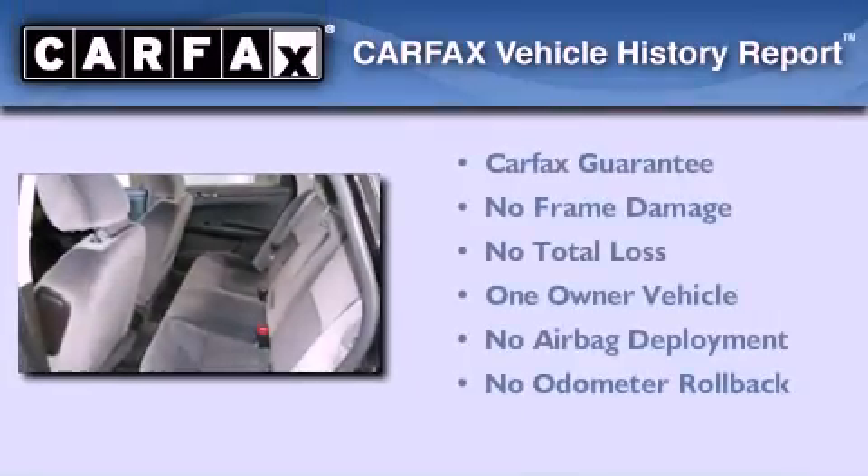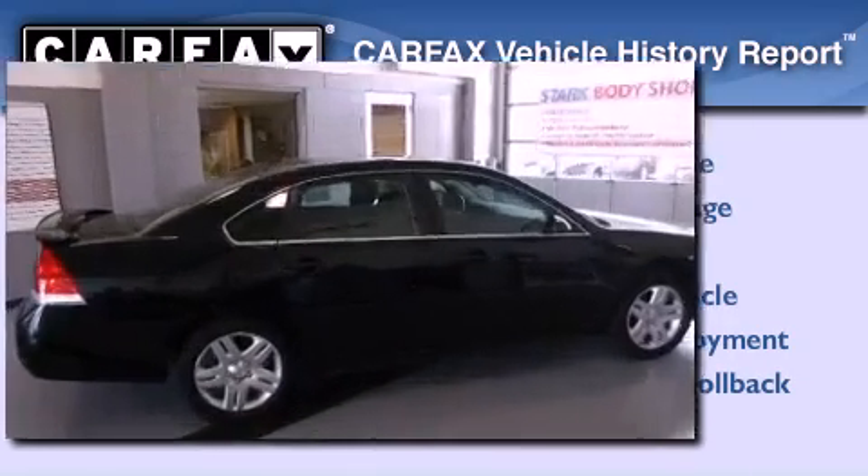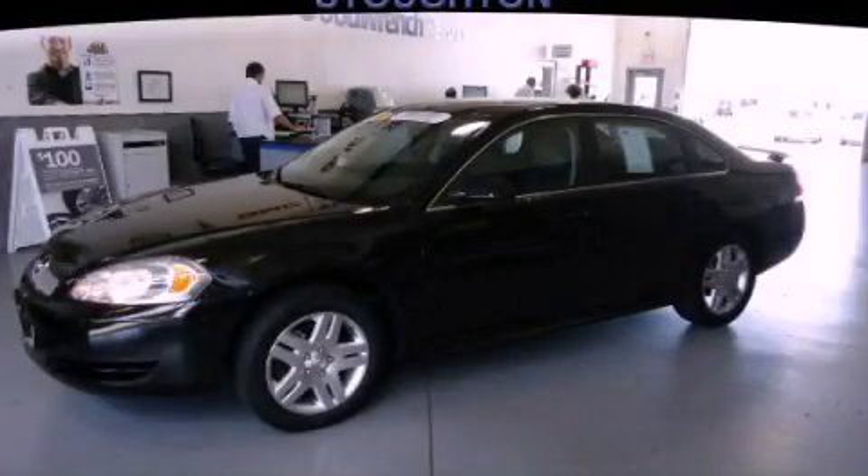This Chevrolet has had only one owner and it qualifies for the Carfax Buyback Guarantee. This automobile won't last long at this price — call and arrange a test drive now.